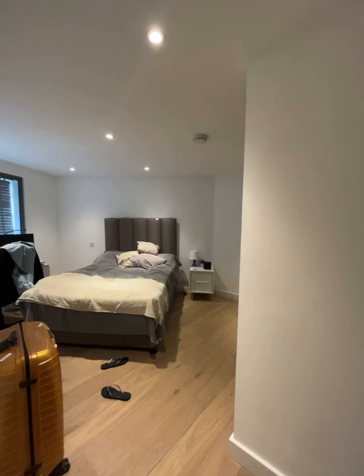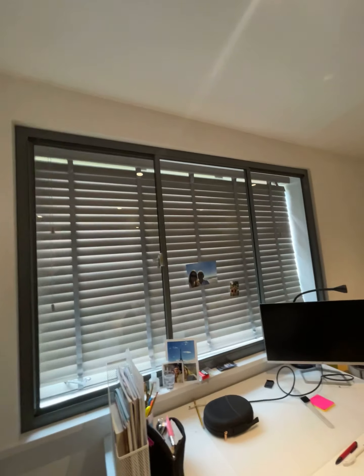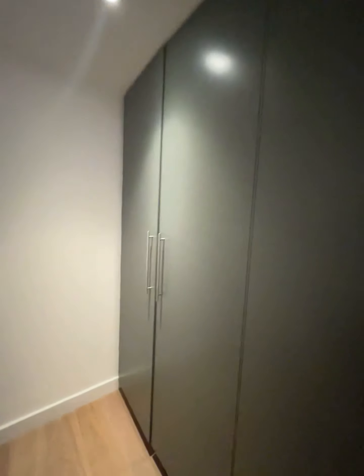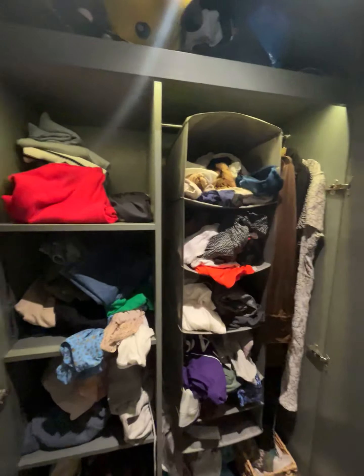In here you have the main bedroom — again with wood flooring and the same view looking out to the internal courtyard. This is a really large double bedroom with very similar storage setup: floor-to-ceiling shelving with storage space at the top.